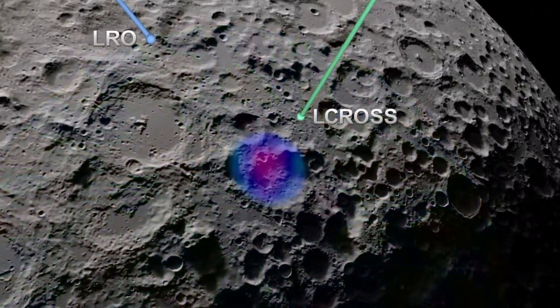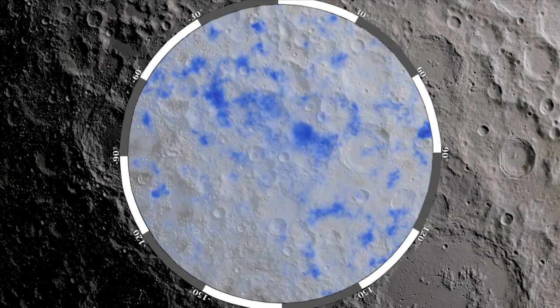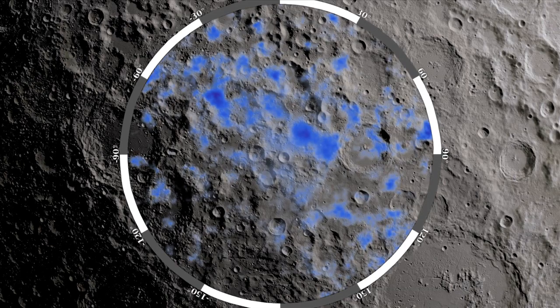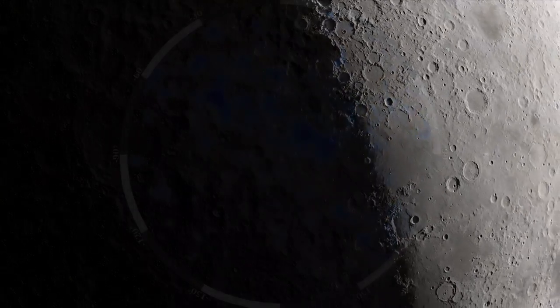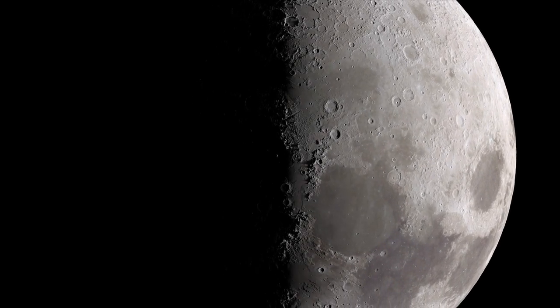While previous lunar missions have observed indications of hydrogen at the Moon's south pole, the LEND measurements for the first time pinpoint where hydrogen, and thus water, is likely to exist. By combining years of LEND data, scientists see accumulating evidence that there is water on the Moon.